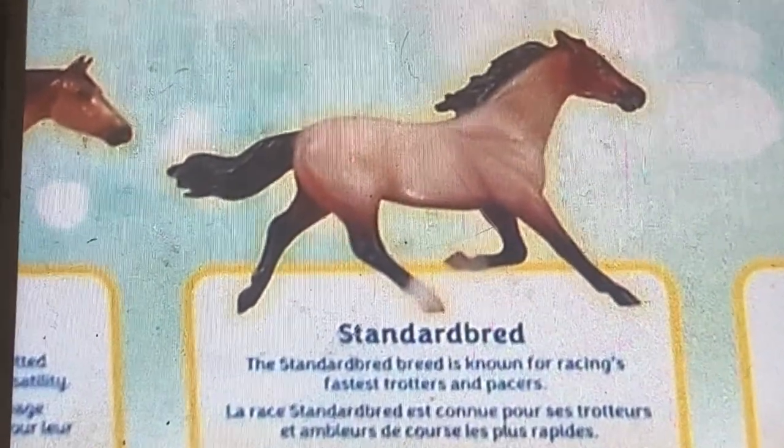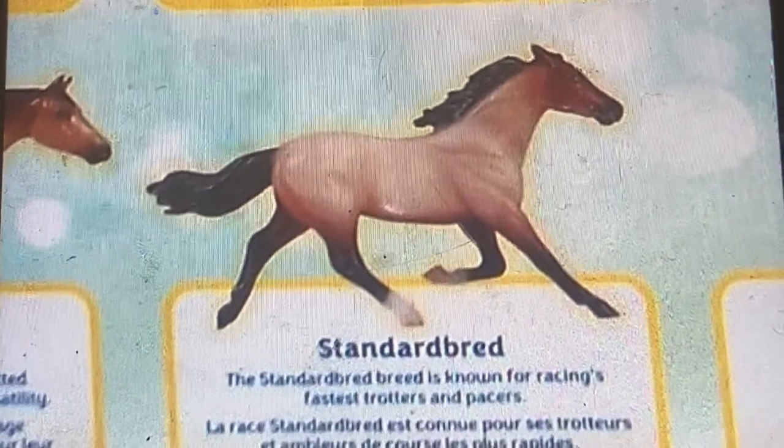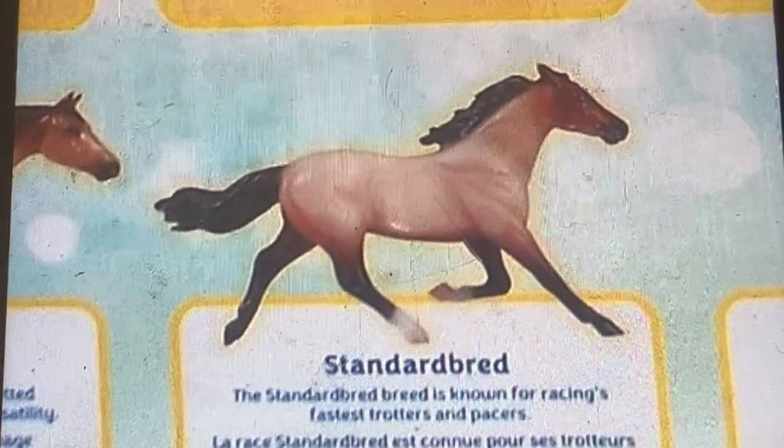Standardbred. The Standardbred breed is known for racing and is among the fastest trotters and pacers.